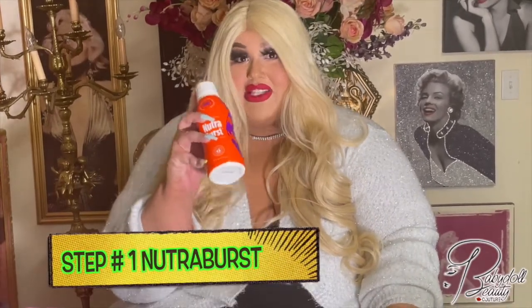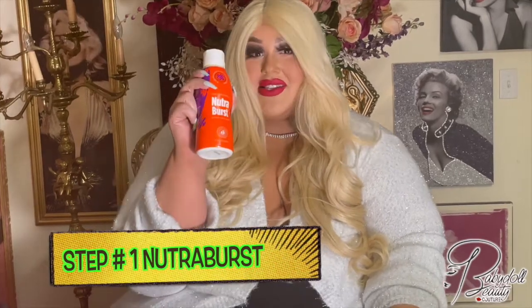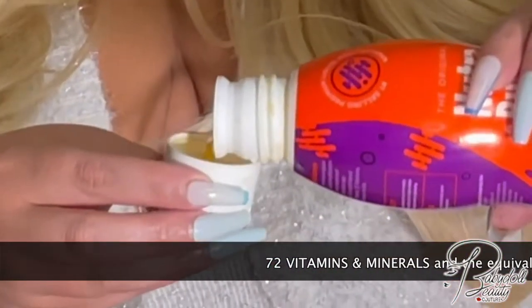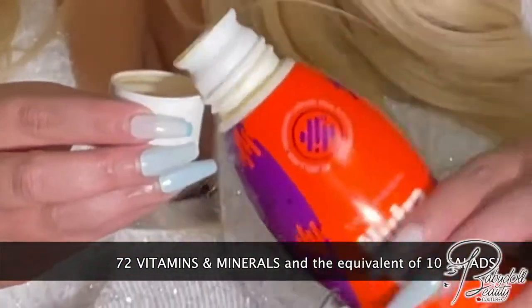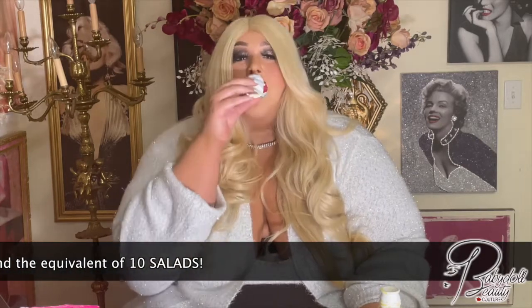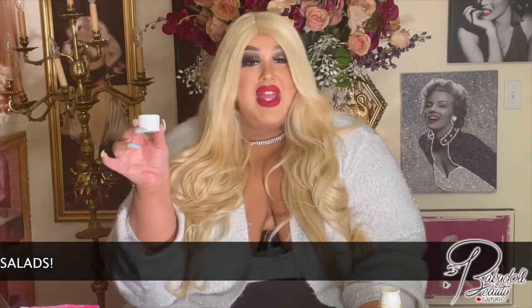So the first thing I do when I wake up: brush my teeth, wash my face, get ready for my day. Then I take my vitamins — my Nutriverse vitamins right here, you guys. Absolutely amazing. 72 vitamins and minerals in this one little bottle. And this is what it looks like. I promise you it tastes just like orange juice.